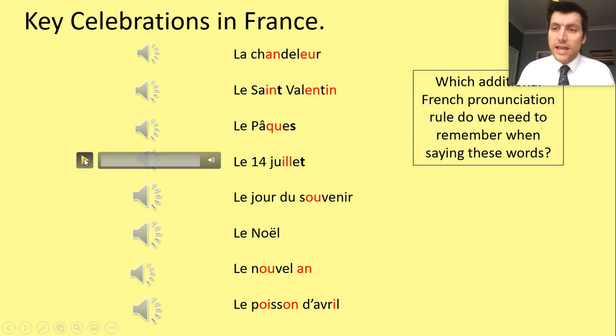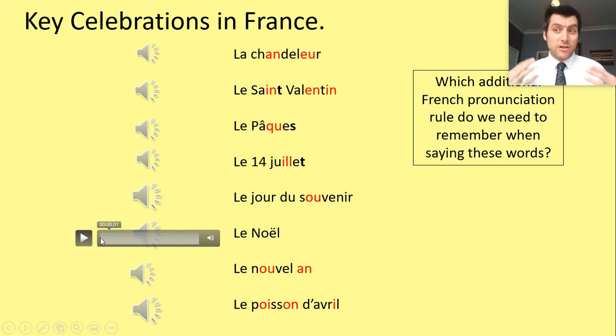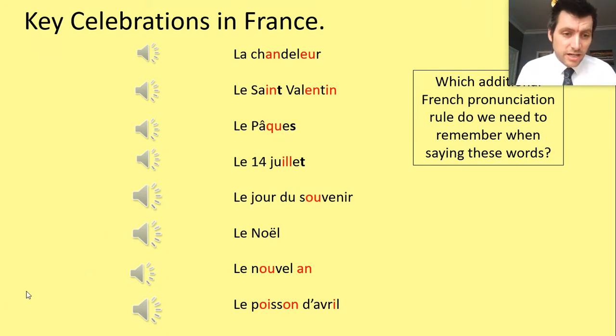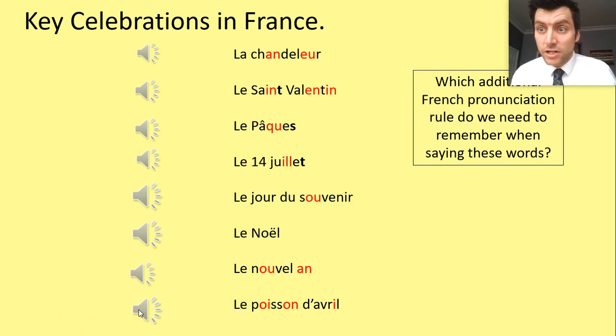Then we've got the special celebration unique to France due to their history: le 14 juillet. We've got le Jour du Souvenir, le Noël — that's when we might see a guy with a big white beard, red and white hat, big belly. Then the new year: le Nouvel An. And finally, le Poisson d'Avril — when some of you might be playing jokes on people. That's the first day of April: April Fools' Day.